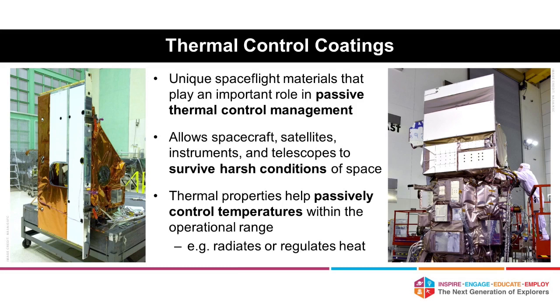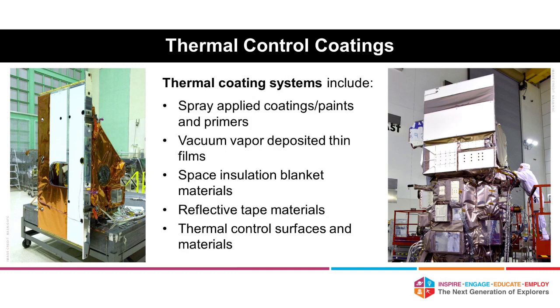The coatings themselves have thermal properties that help control the temperatures of your spacecraft, satellites, instruments, and telescopes, so that they're operating within their operational range. Some coatings either radiate heat away from the spacecraft or regulate heat. To give you an example: say you have two cars parked outside on a really hot, sunny day. If one is a black-colored car, it's going to absorb a lot more energy from the sun, so it will feel a lot hotter than a lighter-colored car such as white or beige. In a sense, coatings regulate temperatures similar to that.